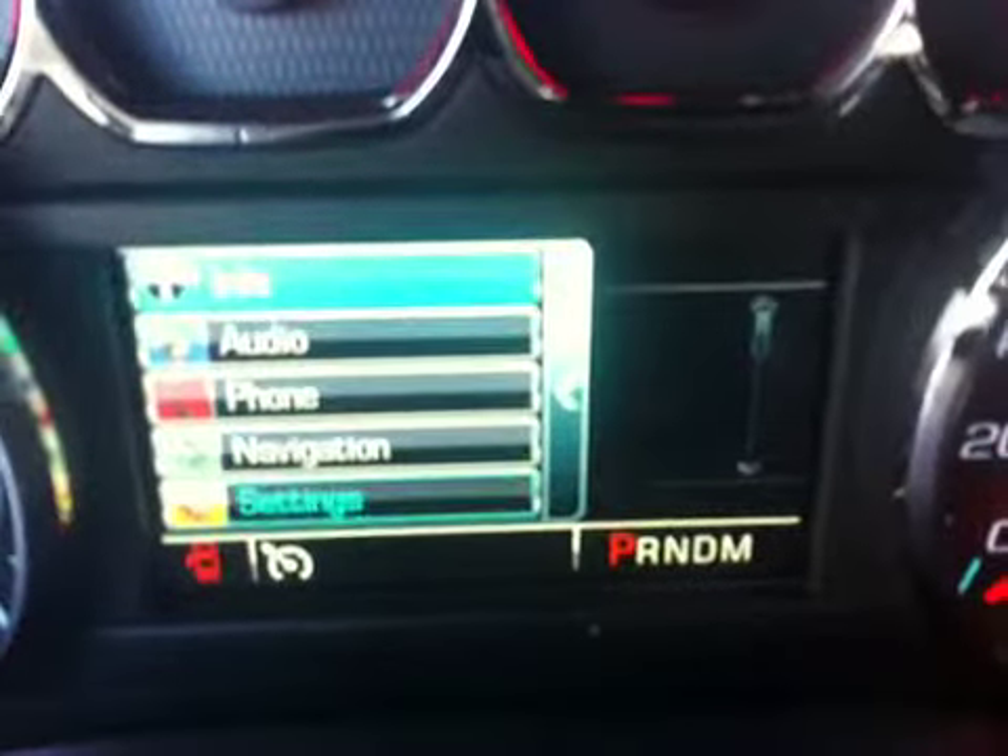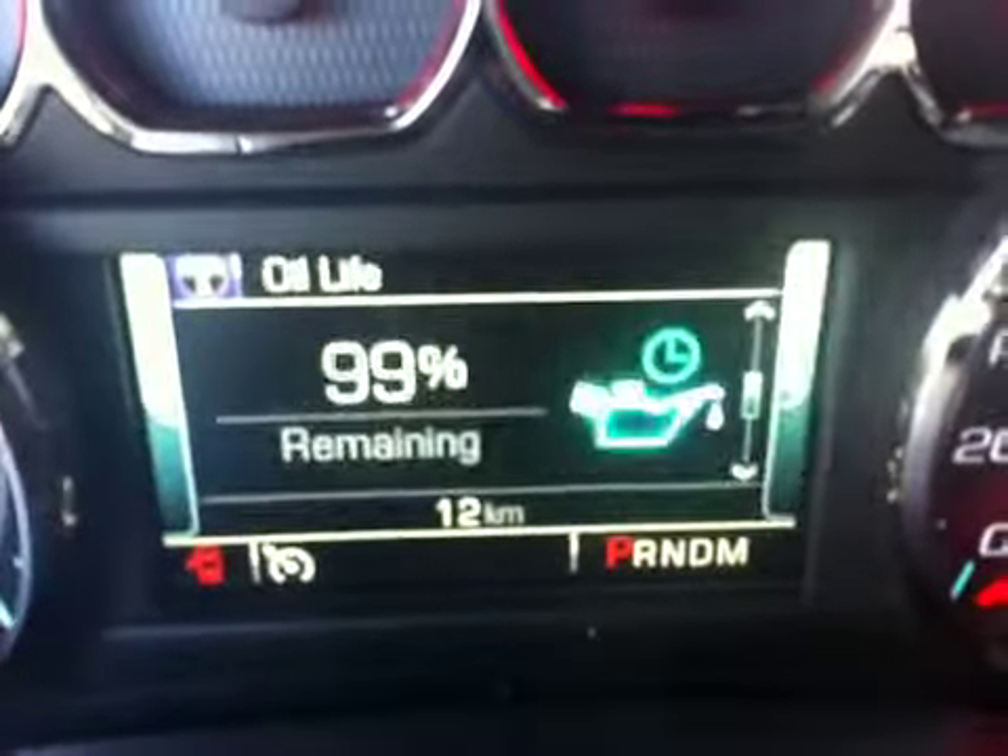Lots of information here at your fingertips: vehicle information, phone, navigation, and vehicle settings. There's a six speed automatic transmission with Triptonic, with the trailer tow package as well.